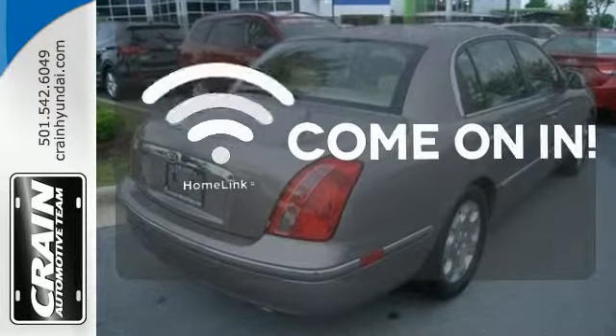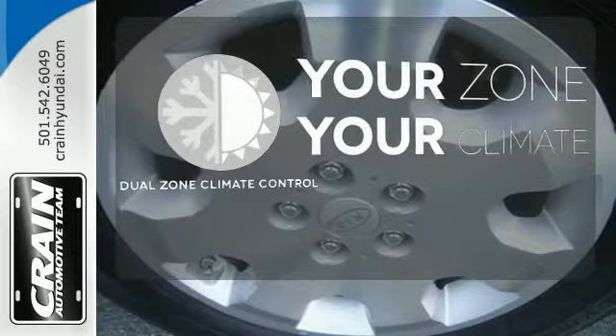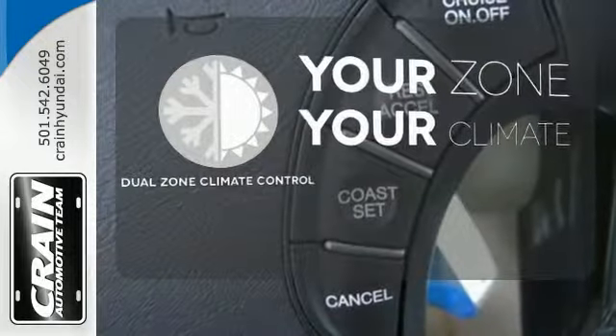Doors open and your path is well-lit with Homelink. It's too hot. It's too cold. Not anymore with the dual-zone climate control.